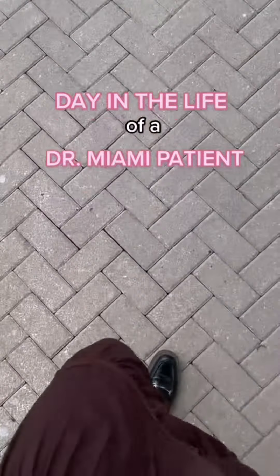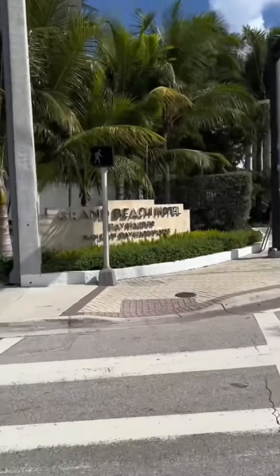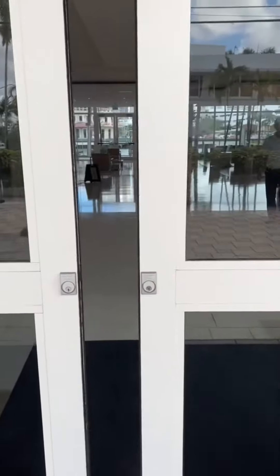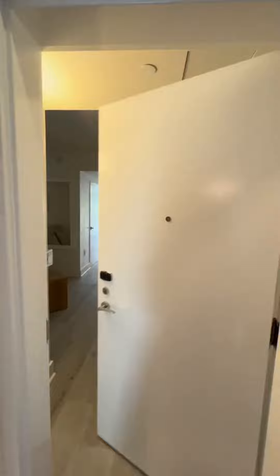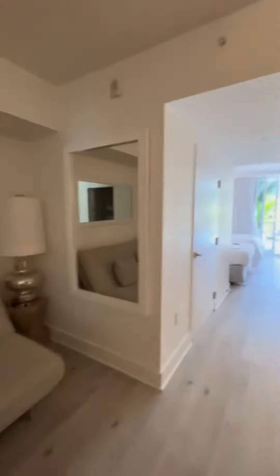Laura San Rizzo here and I will be showing you the day in the life of a Dr. Miami patient about to have surgery. Guys, it is not me — I'm so sad. I was just walking to the hotel to pick up the actual patient. A couple months ago, we had this TikTok competition where two people won free surgery. Today, one of the two winners is here. Her name is Jacqueline and she's allowing me to vlog the experience so you guys can all see what it's like.